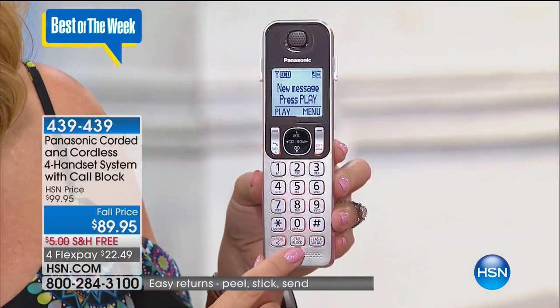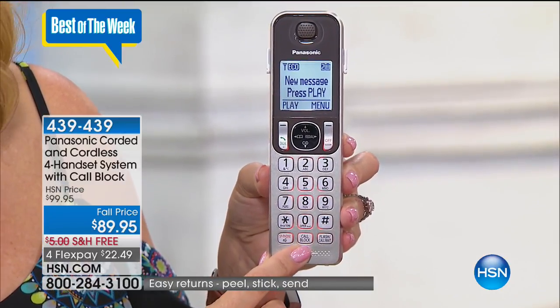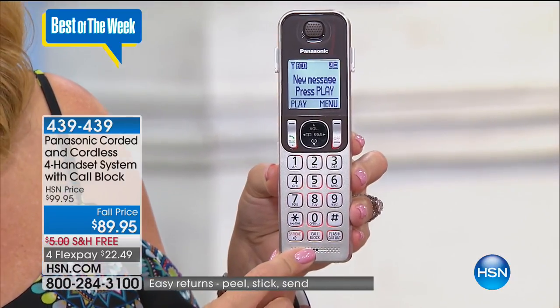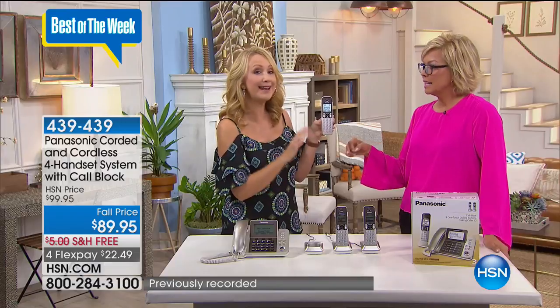The most important thing: that dedicated call-blocking button. We all know about the robocalls, the political calls, all of the scam callers — they can be very scary and very persuasive, trying to get you to relinquish your credit card number or personal information. You don't feel comfortable? You touch that one button and that person can never get back through to you ever again.